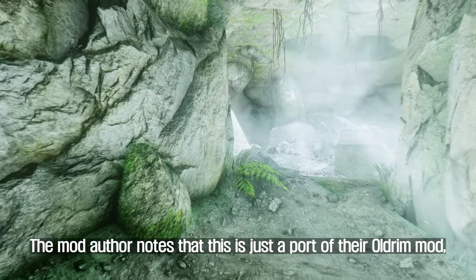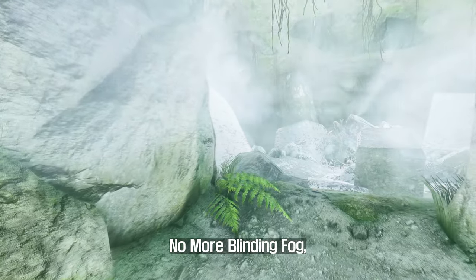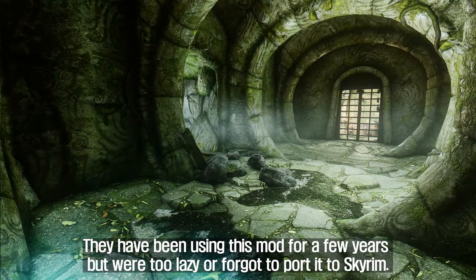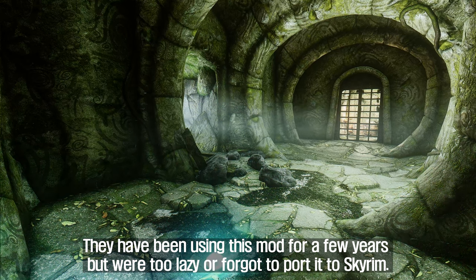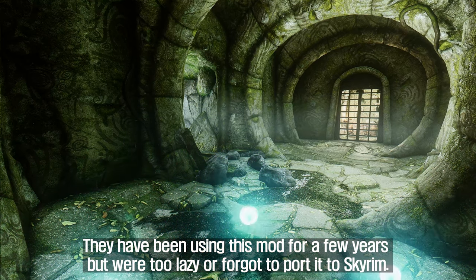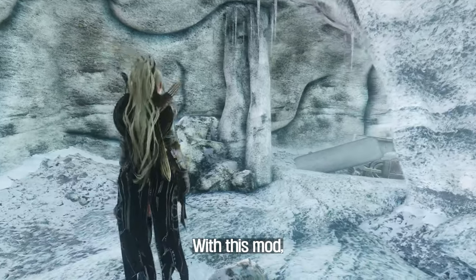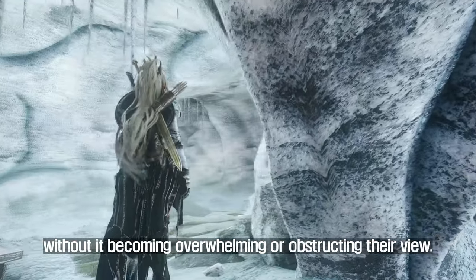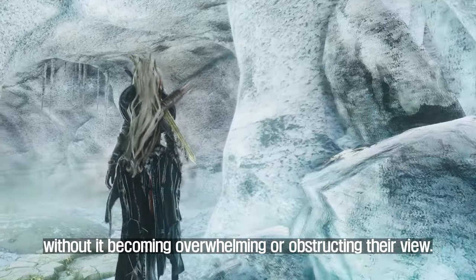The mod author notes that this is just a port of their Oldrum mod, No More Blinding Fog, which was created in 2015. They had been using this mod for a few years but forgot to port it to Skyrim. With this mod, players can enjoy a more subtle fog effect without it becoming overwhelming or obstructing their view.